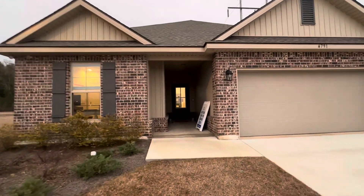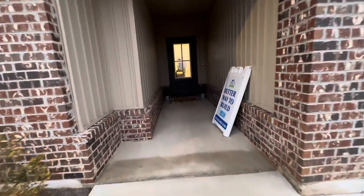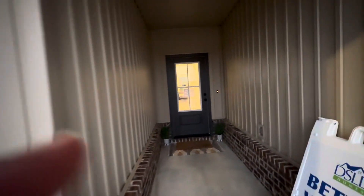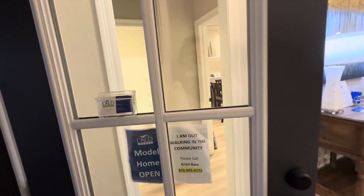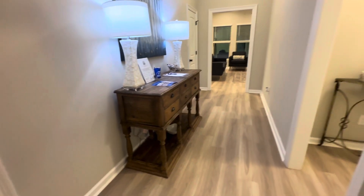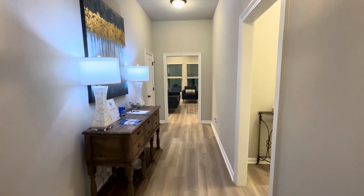I'm here in Southern Palms and I'm just going to go in the model. So this might be a little bit bigger than what you're expecting, but they've got all brick. They did do an accent of vinyl through here, but it makes a nice covered porch. Glass door coming in, and they do put blinds in all of these. This has vinyl plank going through, and it's nice to have this separation so you're not walking right in.